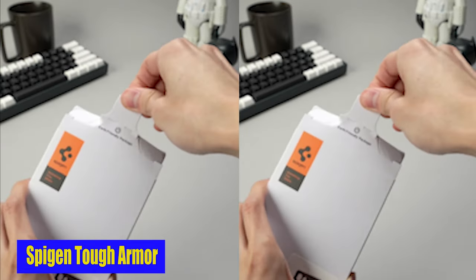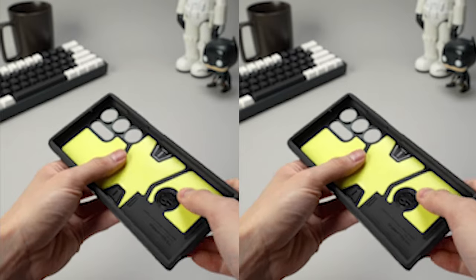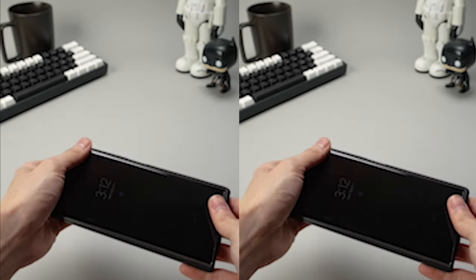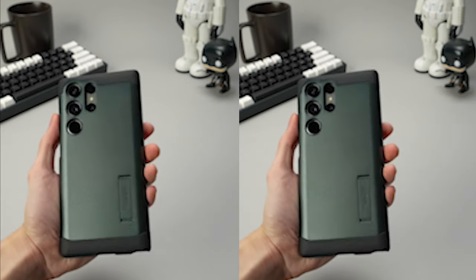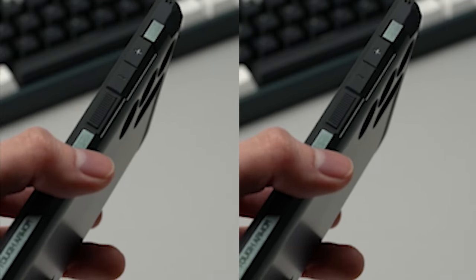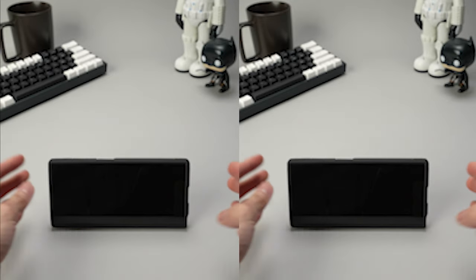Number 2: Spigen Tough Armor. The case comes with a built-in kickstand, allowing hands-free viewing of your favourite content in both portrait and landscape modes. This convenient feature adds versatility to your phone use, making it easier to enjoy media, video calls, and more without holding your phone. Additionally, this case is made to work with MagSafe and wireless charging accessories, allowing you to charge your device without having to take it out. The MagFit technology ensures a secure connection with MagSafe accessories, providing added convenience and functionality for your S24 Ultra.